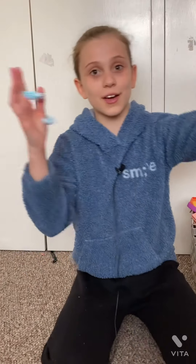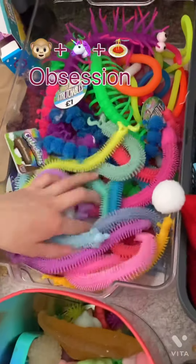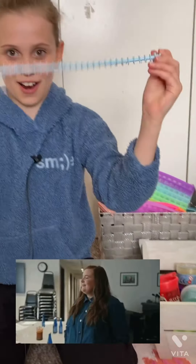Okay guys, if you want to look over here you can see I have loads and loads of these. This is definitely a favorite fidget of mine so I am so glad — I'm gonna rate this a 10 out of 10 because there's nothing really wrong with it.